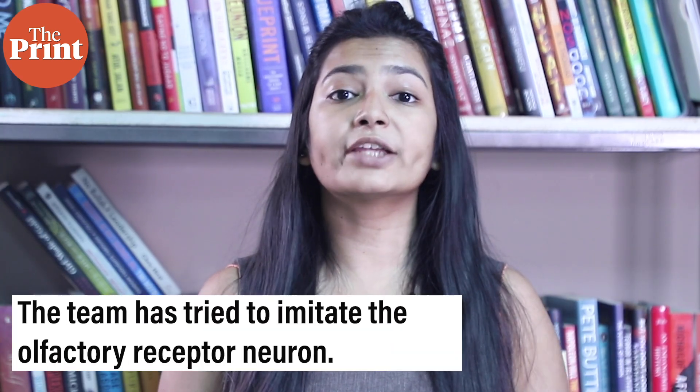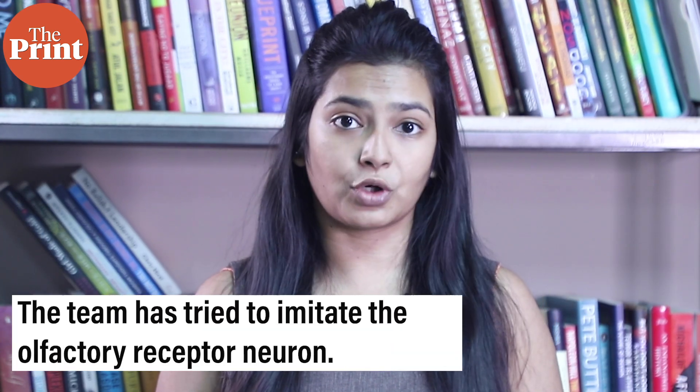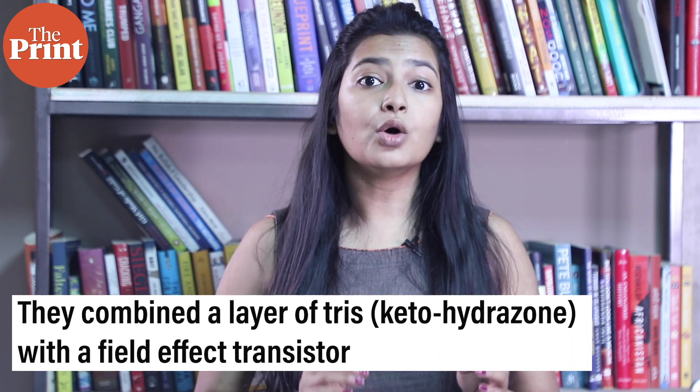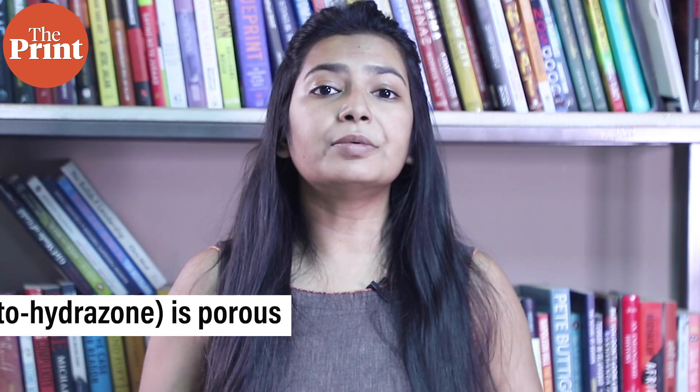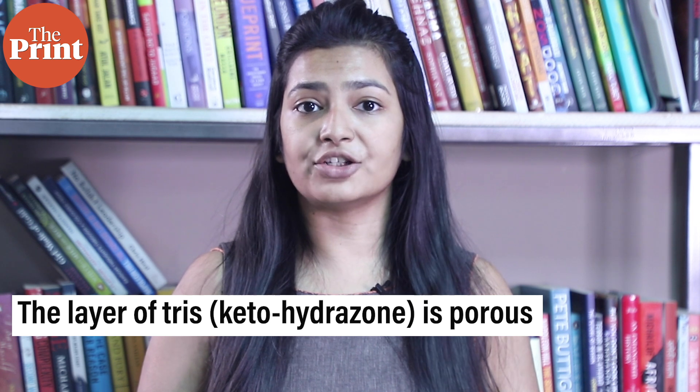The team has tried to imitate the neuron that is responsible for identification of airborne molecules in humans. This is known as the olfactory receptor neuron. They achieved this by combining a layer of monomer known as Tris-ketohydrazone with what is known as a field effect transistor. The top layer made of Tris-ketohydrazone is porous and contains molecules that react with H2S.